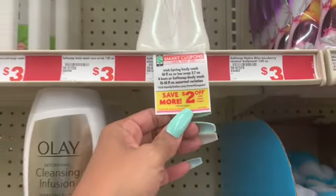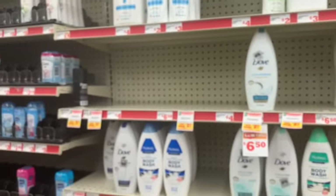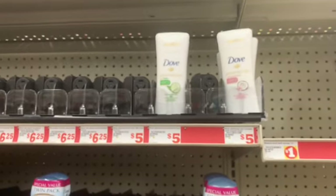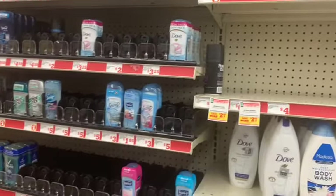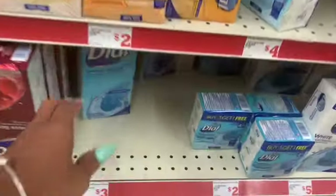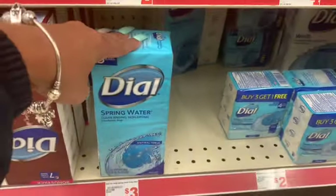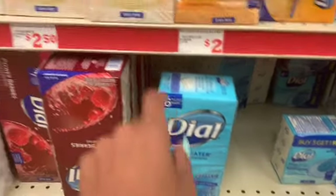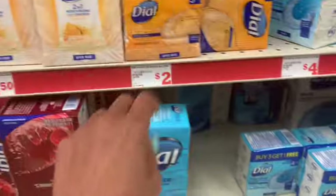I already used that coupon, but if you didn't use it yet it's still valid. So if you want Dove, definitely go ahead and do that. If you don't want the soap and you're brand loyal, you can get the Dove deodorant on the two off two coupon — just scan your items and make sure it works. Next I'm grabbing the Dial soap at three dollars, and we have a two dollar off two coupon. It has to be the six count or larger.